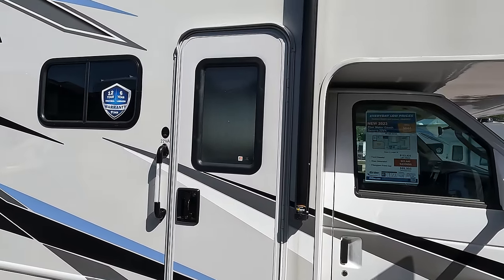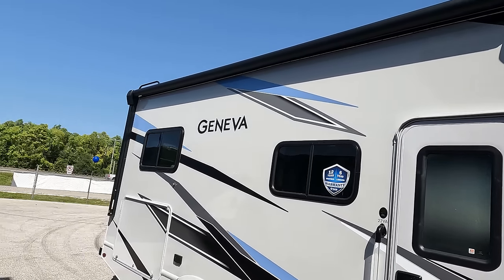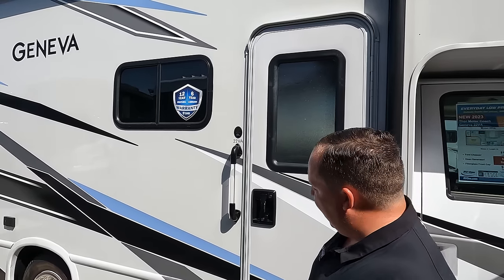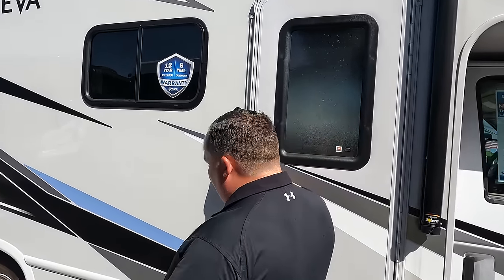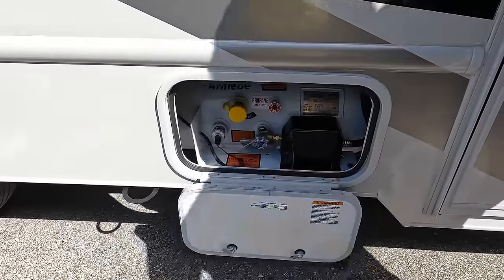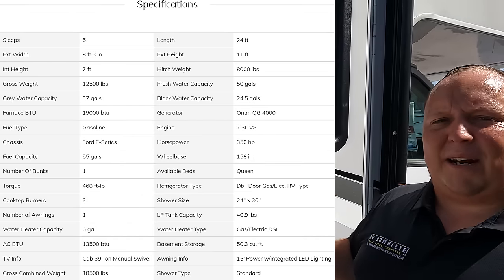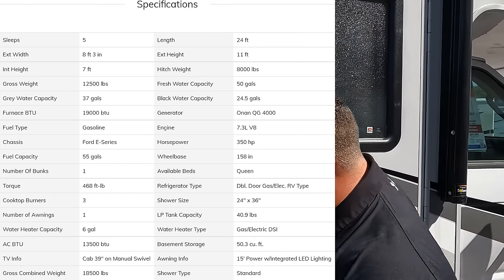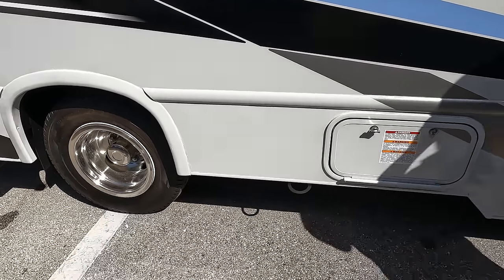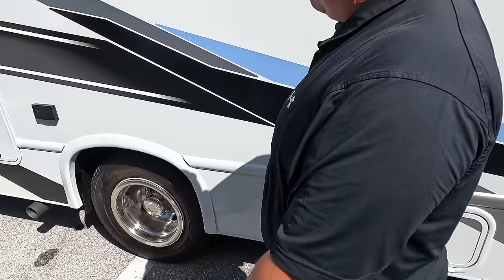Coming down the side, we do have a very nice power awning with LED lights. Because this is a Thor, it does have the 12-year structure warranty and six-year lamination warranty, which is very nice. Nice grab handle right here, and then here is propane. And right there is a hook to leash down your dog — leash up your fur babies, absolutely.